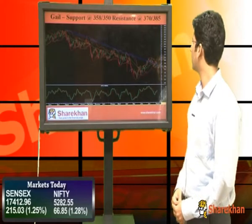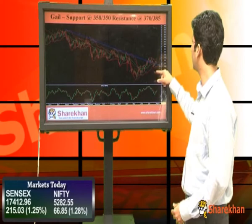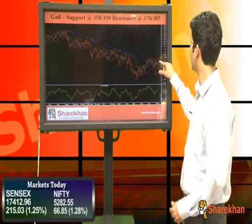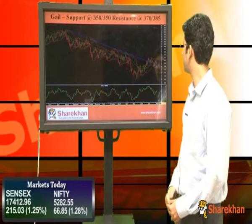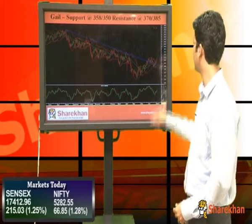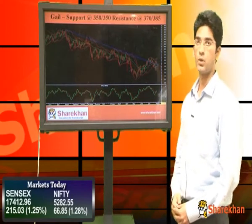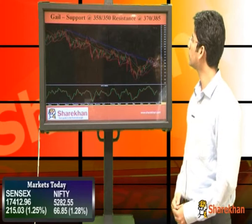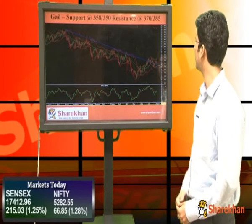Next stock is GAIL. GAIL has crossed a falling trend line, retraced the trend line, and started moving up. It was consolidating for 4 to 5 sessions near the 20 DMA and 40 DMA. However, it has started a fresh move on the upside and has started forming higher tops and higher bottoms. The daily momentum indicator is also in buy mode. So GAIL is a good stock from a short-term perspective. Key supports are 358 and 350, and key resistances are 370 and 385.